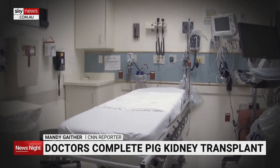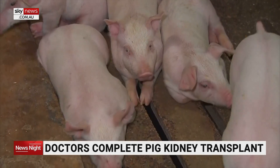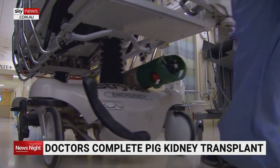Close to 2,000 Australians are currently on the National Organ Transplant Waiting List, and just over 1,400 of those need a kidney. Scientists are working to find an alternative to traditional organ transplantation using genetically engineered pig organs. It's being called the latest milestone toward a new way to transplant organs — a genetically engineered kidney from a pig was put into a human who donated his body to science.